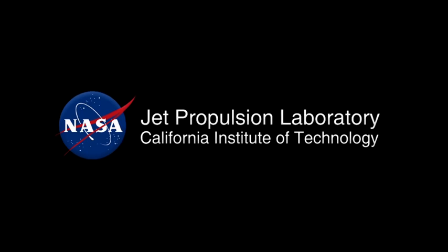I'm Ashwin Vasavada, and this has been your Curiosity Rover Report. We'll see you next time.